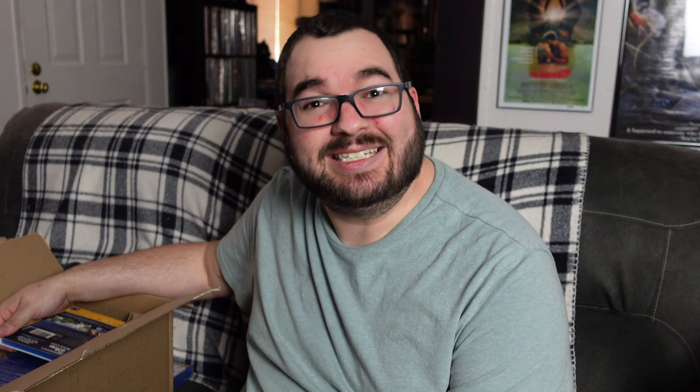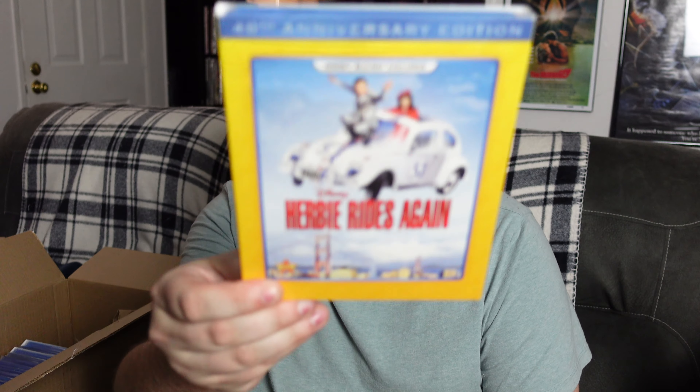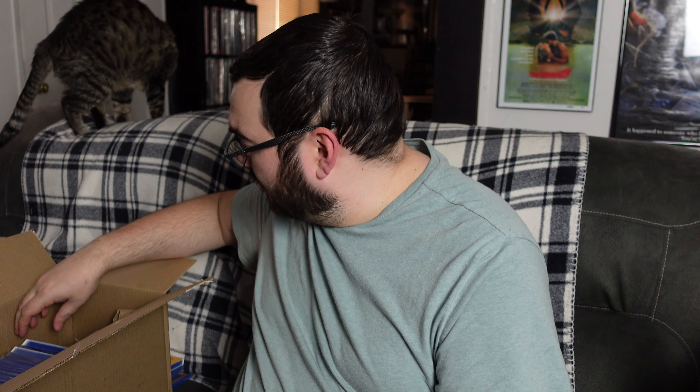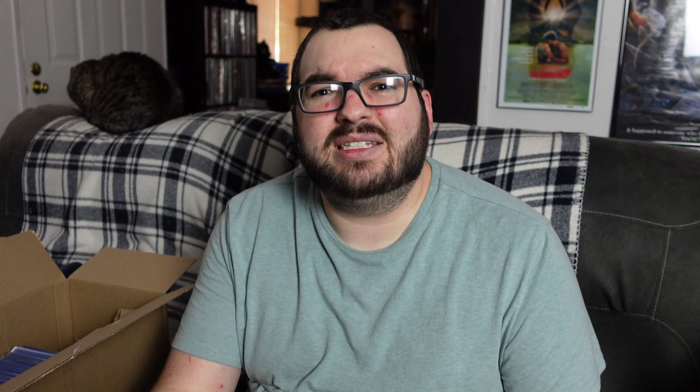I've actually got some slipcovers in this box — oh my gosh! I didn't think that was still possible with Disney Movie Club. I thought I was lucky that I got a couple when I initially signed up for this club a few years back, but they still have some. The next one we've got here is Herbie Rides Again with a slipcover. Really happy to have that one. This is also just a super fun entry in the Herbie series, and I'm very excited to have that in the collection, especially with that slipcover.